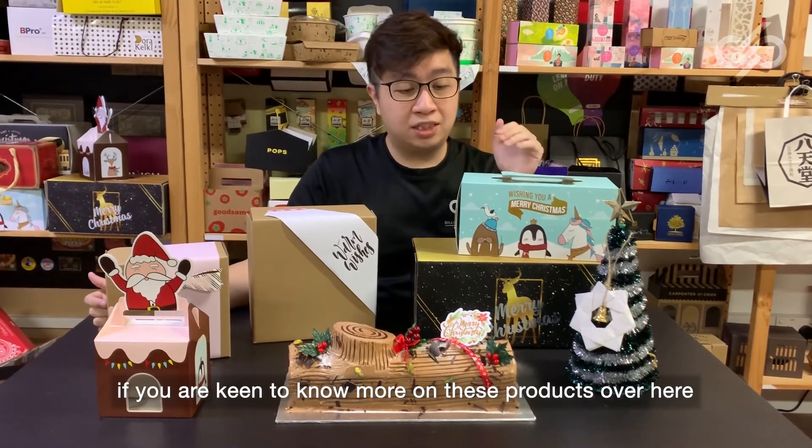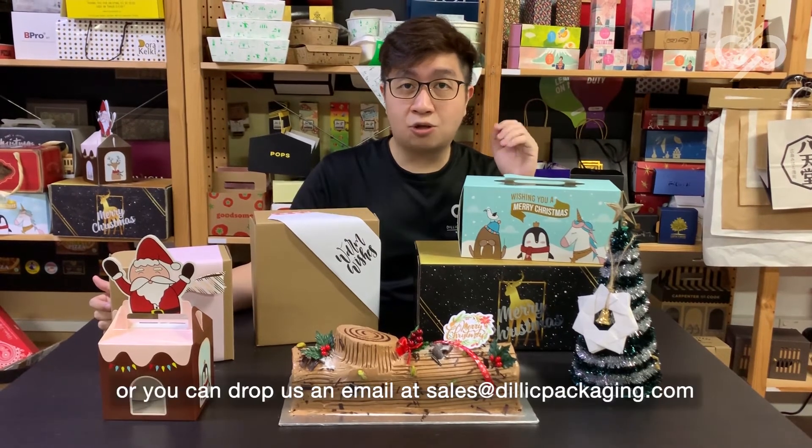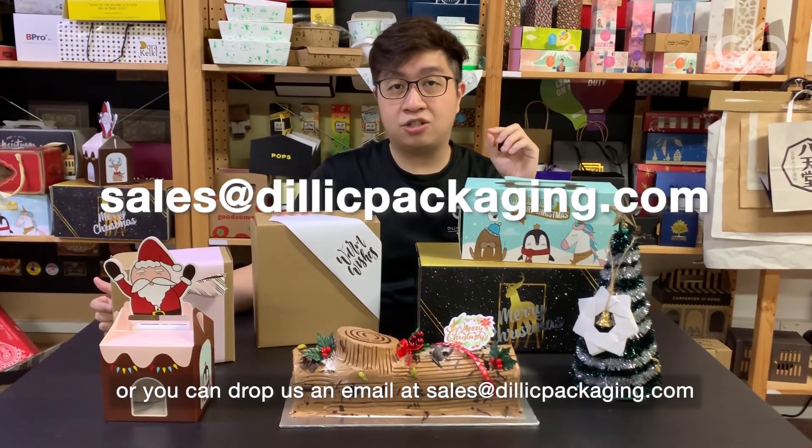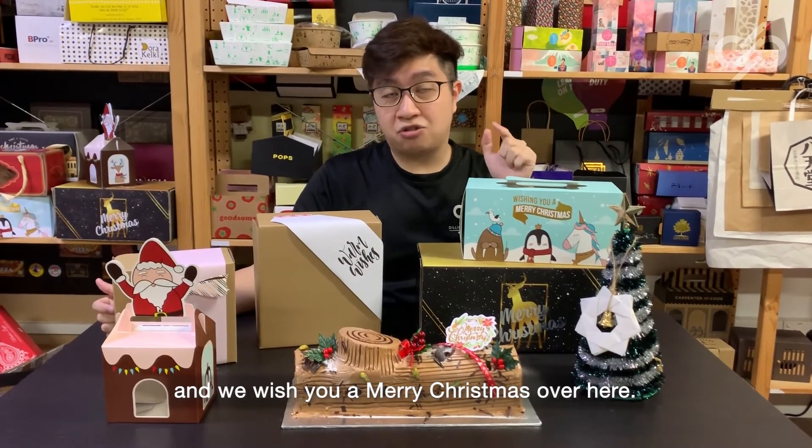So ladies and gentlemen, if you're keen to know more about these products, do give us a call at 6493-2096, or you can drop us an email at sales@delictpackaging.com. We wish you a Merry Christmas!